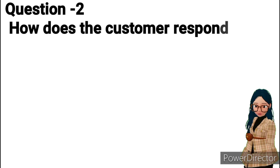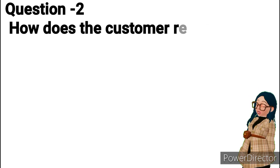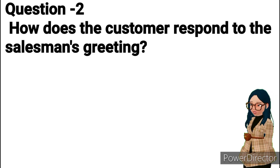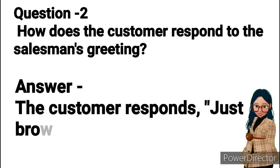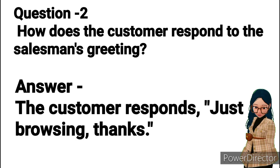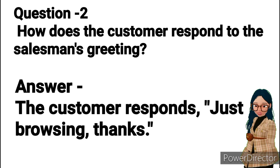Question 2: How does the customer respond to the salesman's greeting? Answer: The customer responds, "Just browsing, thanks."